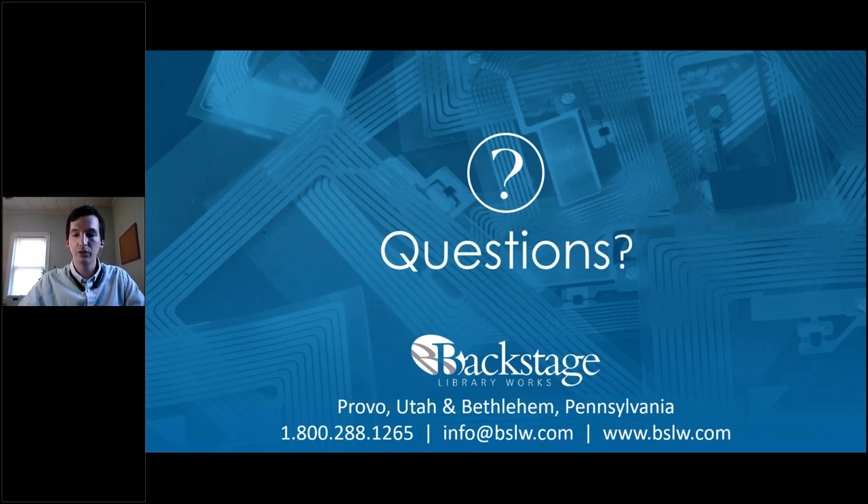It's important that circulation staff are watching for untagged returned materials so items don't get reshelved without being tagged. On the question of weeding before an RFID conversion project: I definitely recommend weeding first. The biggest argument is: if you plan to weed eventually, don't tag those items first and waste permanent tags on material you're just going to discard. You can even do a weeding project simultaneously with an RFID tagging project — it requires more planning, but would be more efficient.